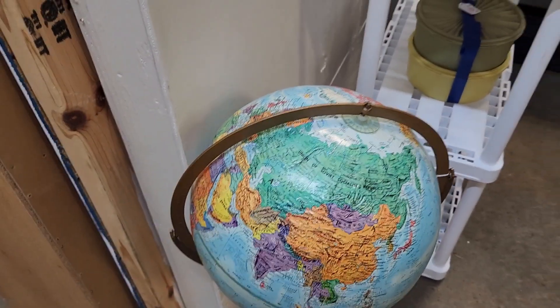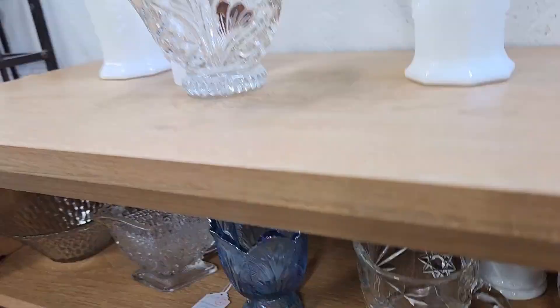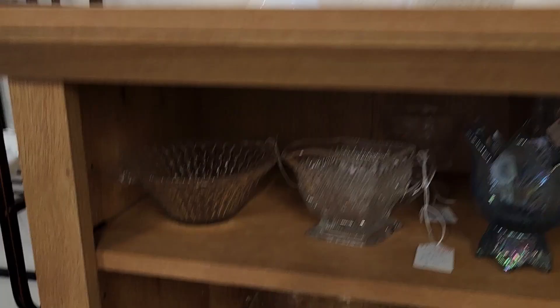Beautiful globe. I skipped booth 394, I'm sorry. I don't want to miss any booths.